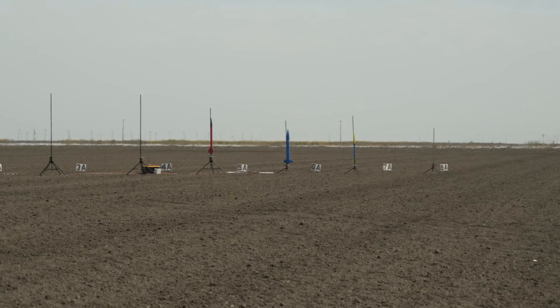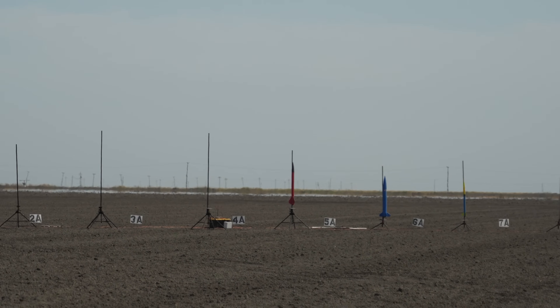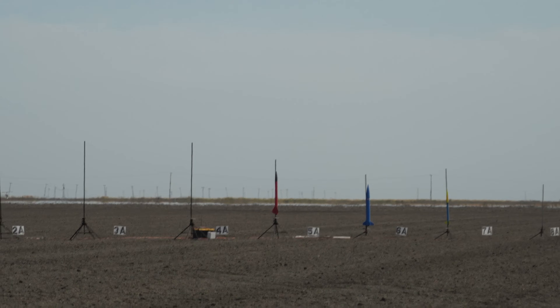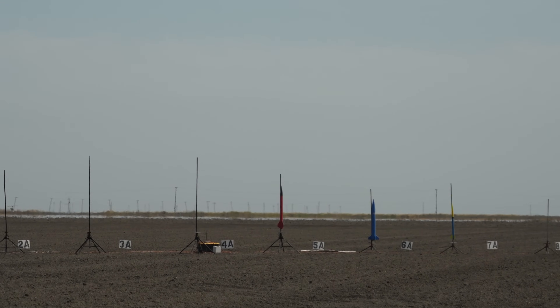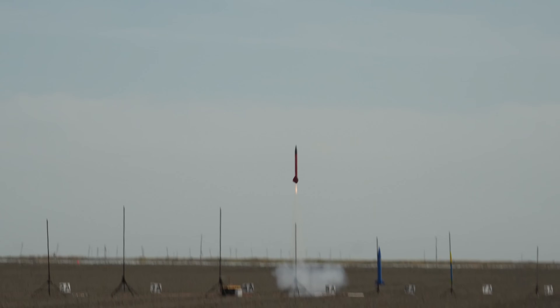Back to pad 5A — James Boucher's super DX3 on an I-170. Armed on pad 5A, going in 5, 4, 3, 2, 1. Nice boost. Waiting for it — there's some smoke, red event.